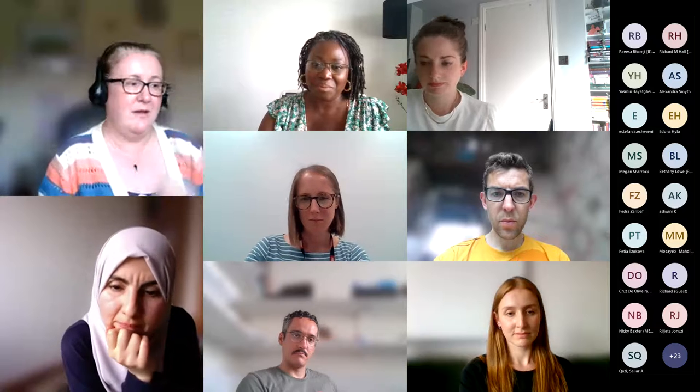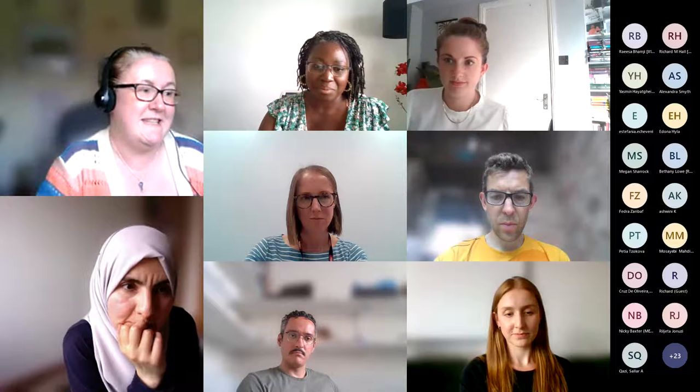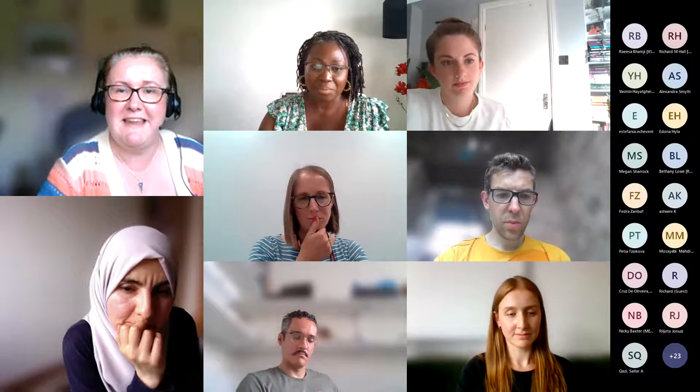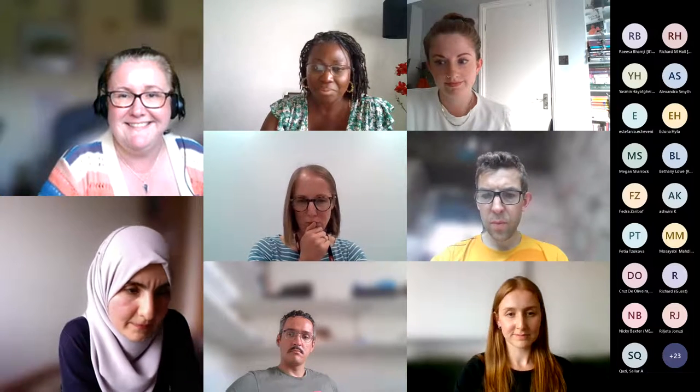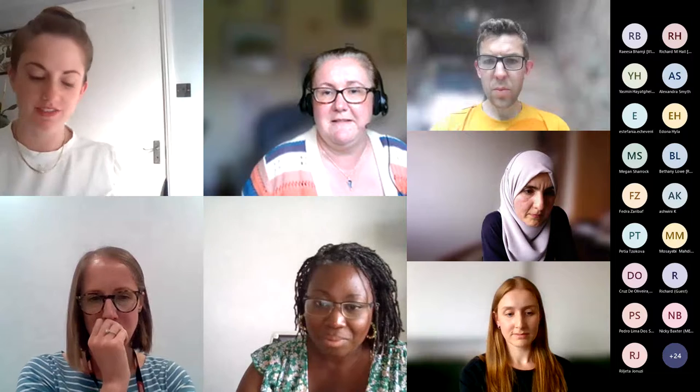Our next speaker is Dr Jenny Smith, which is a slight step away from engineering as we might classically think of it — Jenny is a European patent attorney. Her background is that she did microbiology at the University of Leeds, and through her final year project on the effect of wear particles on hip replacements, she got involved with the IMBE — the Institute of Medical and Biological Engineering at Leeds University.